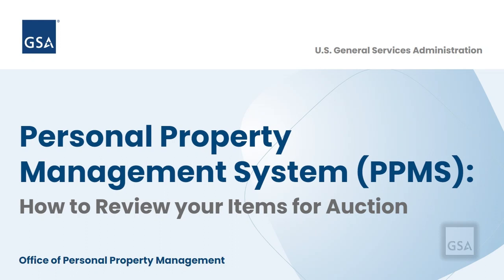As a property custodian, you play a vital role in assisting GSA with successfully selling property. Your review and approval of all sale details prior to GSA offering to the general public will ensure a positive experience for the buyer, your agency, and GSA.